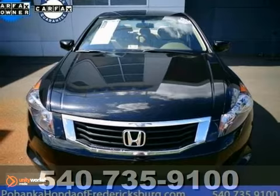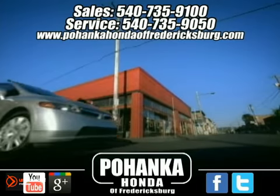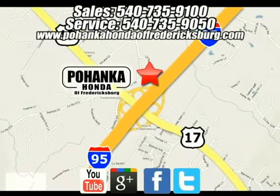Come see it today. Pohenka Honda of Fredericksburg is a great place to buy a car. We're conveniently located at 60 South Gateway Drive in Fredericksburg, Virginia.